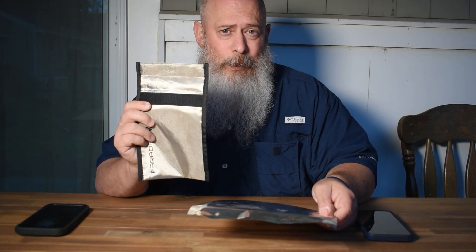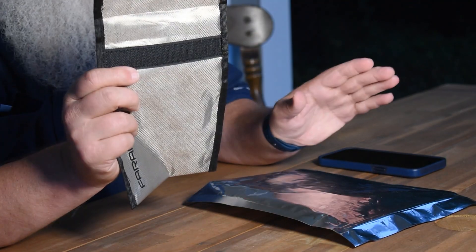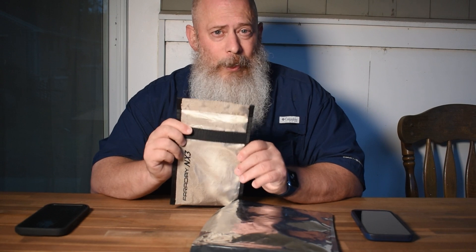The FBI uses Faraday bags to transport cell phones, laptops, and other electronics so that no one can gain access to them. With your phone in a Faraday bag you're gonna get no signal in or out — nothing's coming in or out.